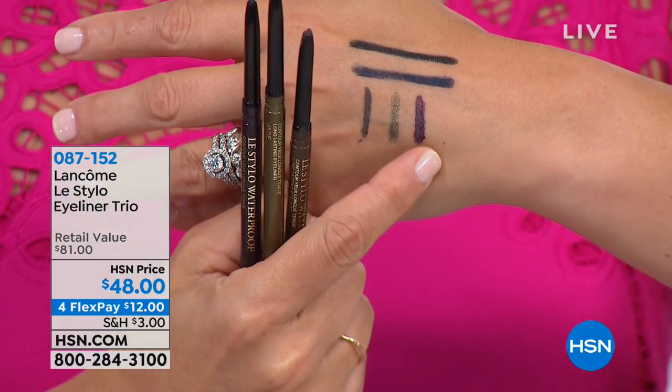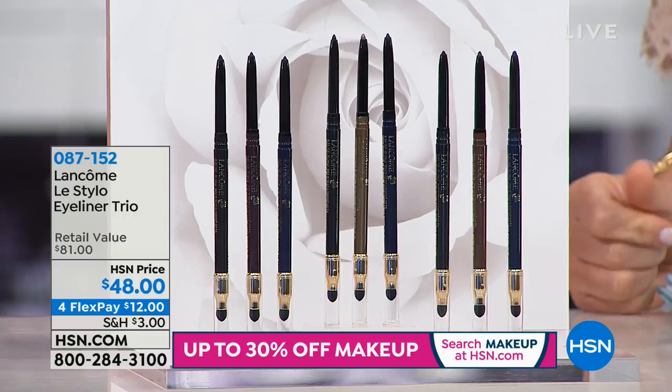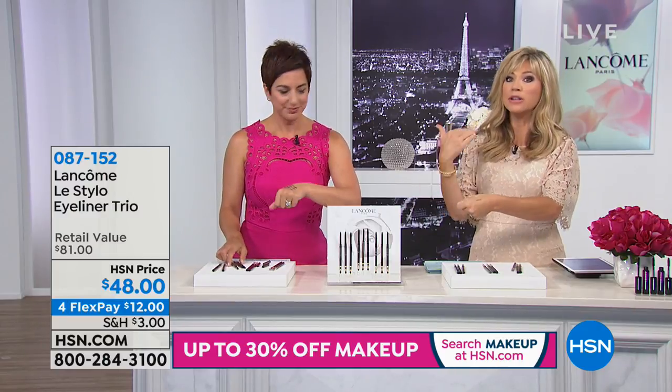These are waterproof long-wear liners. If you have allergy eyes or wear contacts — and your eyeliner runs, you put it on in the morning and by lunchtime it's down on your cheek — if you want liners that don't budge, don't smudge, and are easy to apply, that's what Le Stylo is all about. It's a twist tip so you never have to sharpen it. It gives you long, beautiful waterproof wear — not water-resistant — waterproof. They do not budge, and they're creamy when you glide them on. There's never any pulling or tugging.